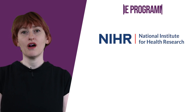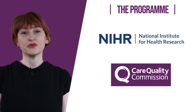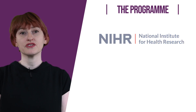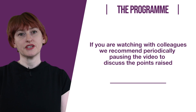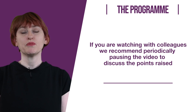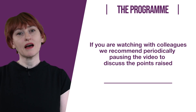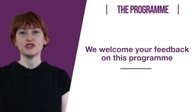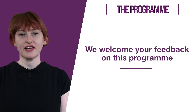This learning programme has been co-developed by the NIHR and CQC to support CQC inspectors to develop an awareness of clinical research. If you are watching this video with colleagues, we recommend that you periodically pause the video to have a discussion about the points raised. We welcome your feedback on this programme and will provide details of how to contact us at the end of the video.